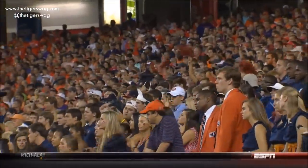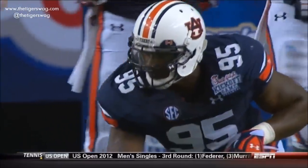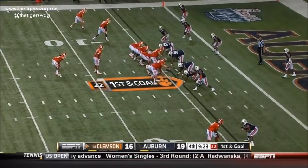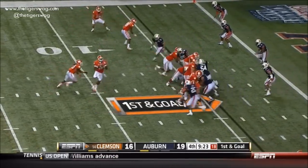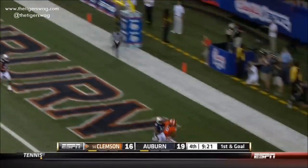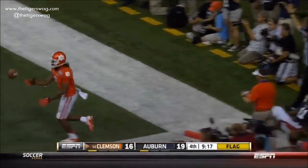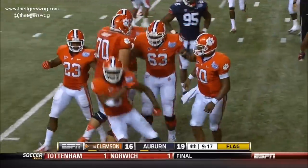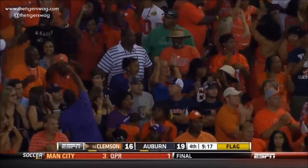Clemson's got it first and goal inside the five. Both teams have struggled to score touchdowns when they've gotten in the red zone. This is the seventh red zone possession of the game; only one touchdown, that was by Clemson earlier. Taj Boyd in the pistol — he's gonna throw it for Hopkins. Why did he make the catch? Touchdown! What a catch on the fade. Hopkins fought off the interference and still made the catch.